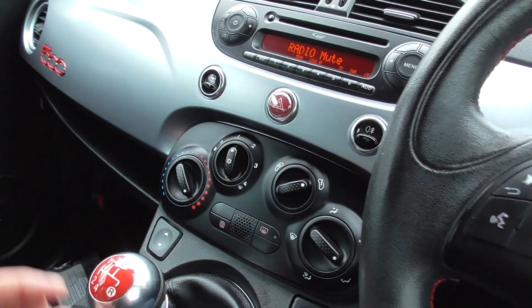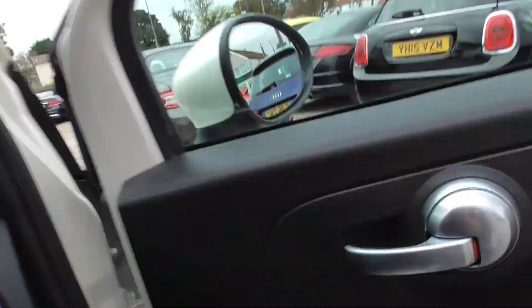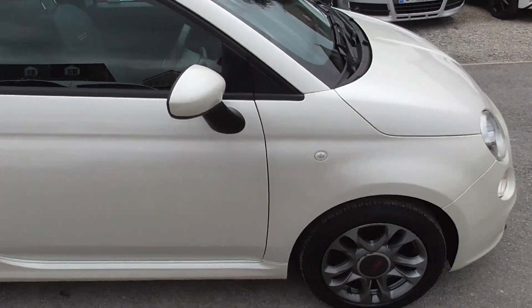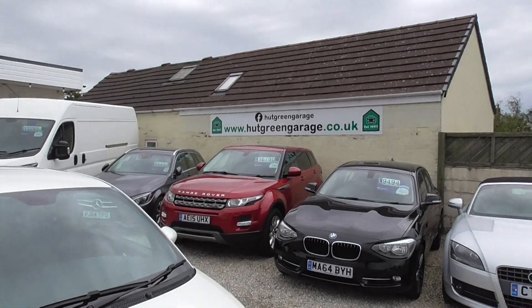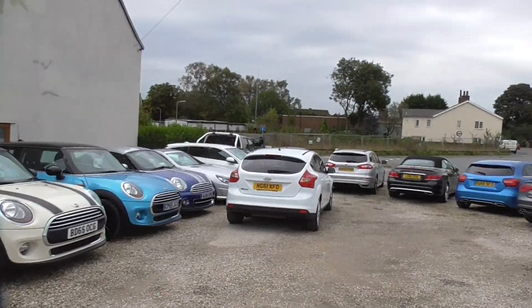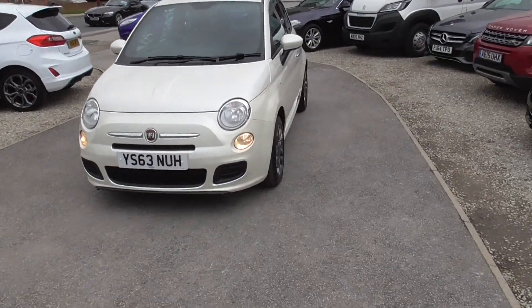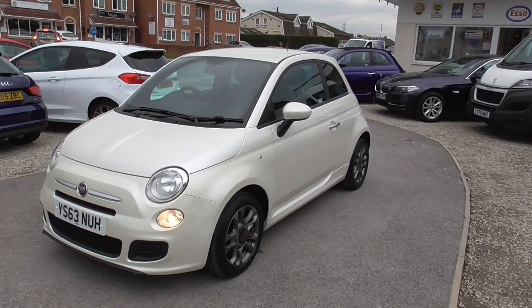Ideal first car or family run-about. If you're interested please give us a call — our number is 01977 661055. My name's Glen, or you might get through to Trish or Ian, either one of us will be happy to help you. If you want to have a look at our website, hookgreengarage.co.uk — we've got similar cars, a Toyota iGo, a couple of minis. You'll also find a finance calculator on there and directions of how to get to us.